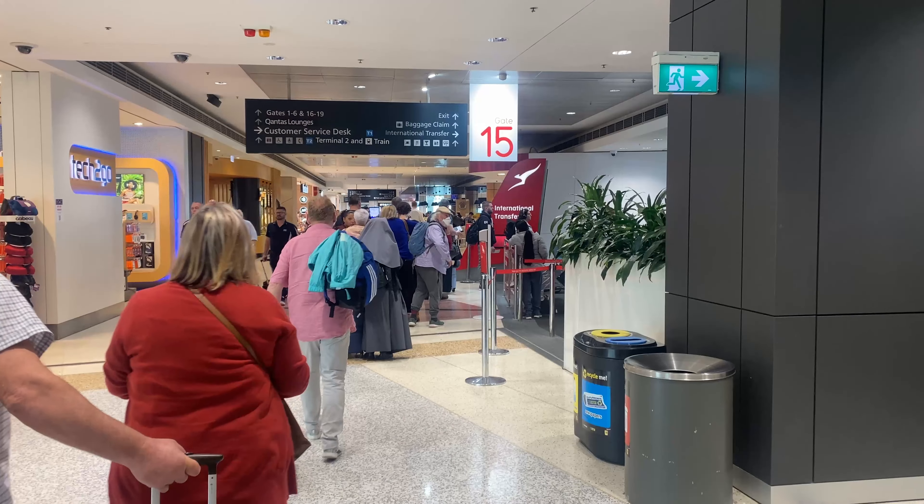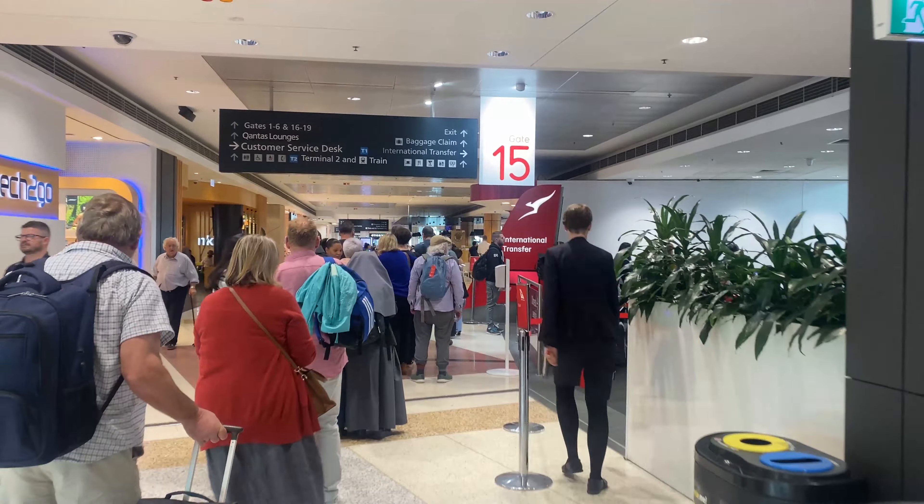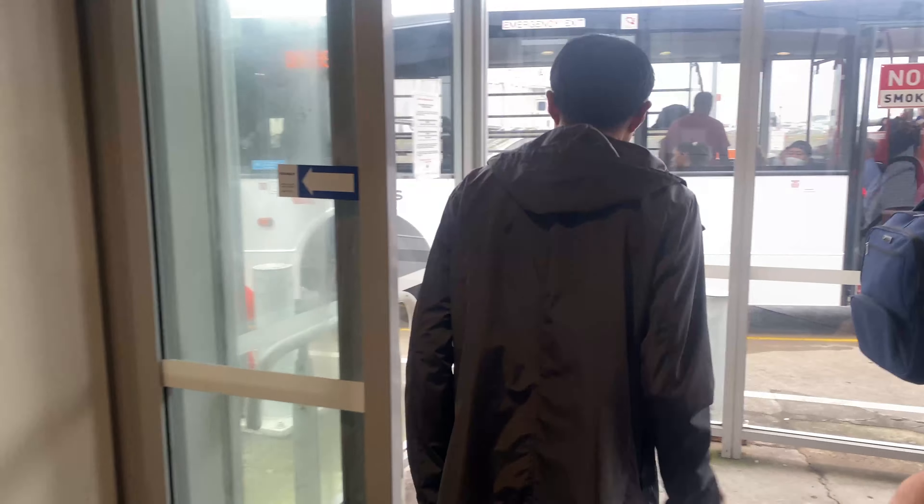We'll start where we left off last week — I've just arrived into Sydney from Adelaide and I'm now at the Qantas Transfer Lounge, ready to head over to the International Terminal, also known as Terminal 1.